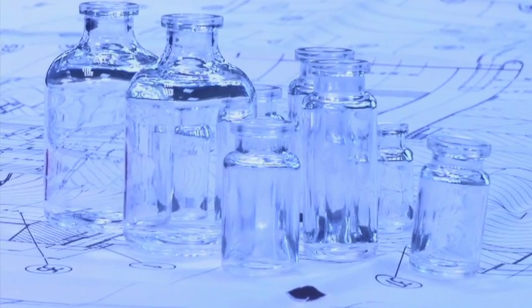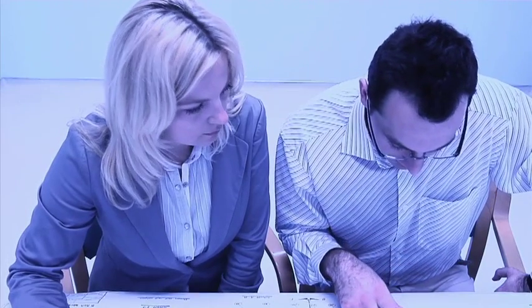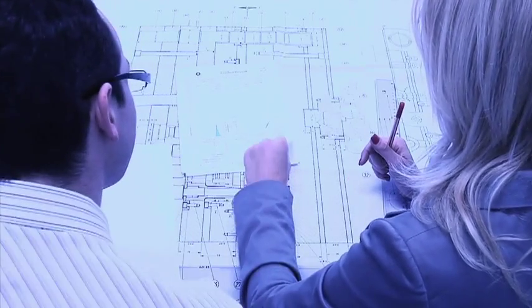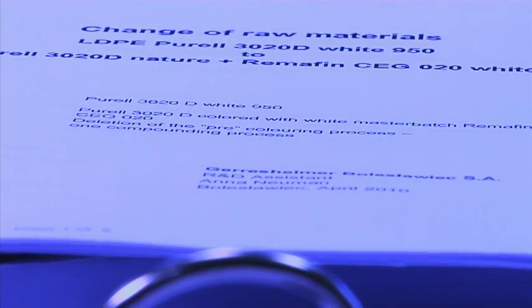A readiness to adapt to diverse packaging requirements of our customers' setup and to propose appropriate solutions is of utmost importance to us. This readiness means flexible customer support. We are highly experienced in making change controls and comparison memos. We are skilled in minimising the need for changes, but when changes are necessary, Gerresheimer Plastic Packaging ensures that the transition is smooth.